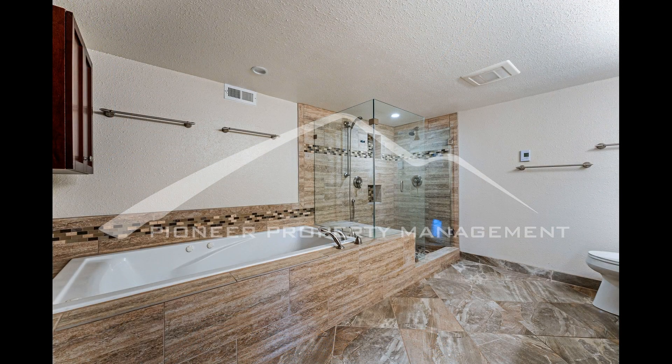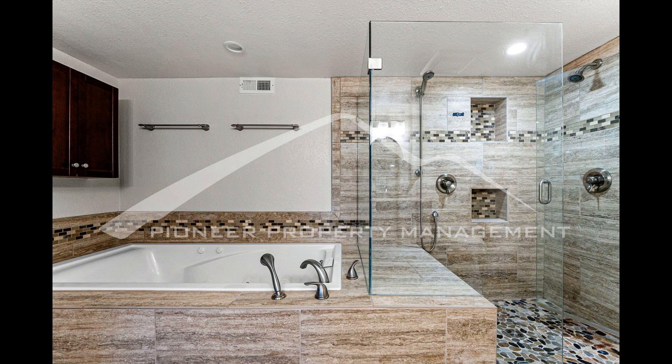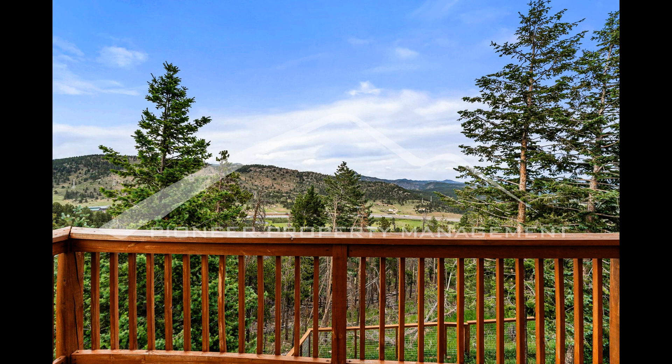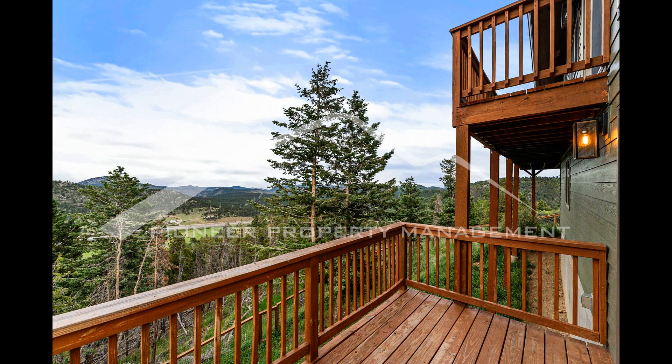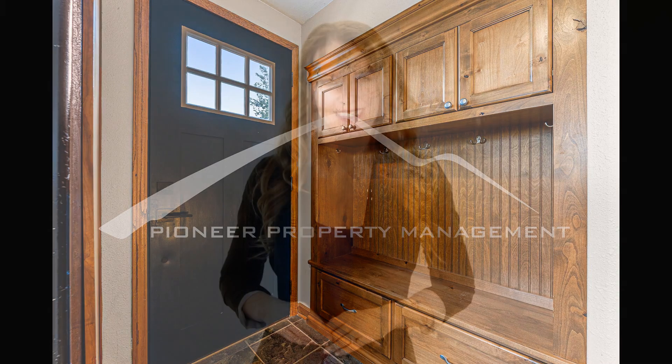If you are interested in this Evergreen, Colorado rental property, or want to know what other rentals are available in the area, contact us today. We are ready to help you find your next home. You can schedule a showing online right now at RentMeDenver.com. Please take a minute to view our other available listings and discover the difference when you rent a home from Pioneer Property Management.